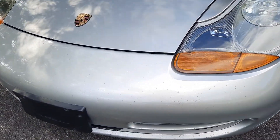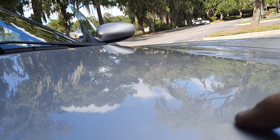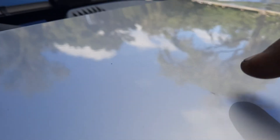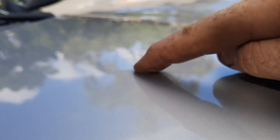We have rock chips on the front bumper. There are some upward dimples in the hood — there's one, there's one here, and there's one here. They're hard to see, but they are there.